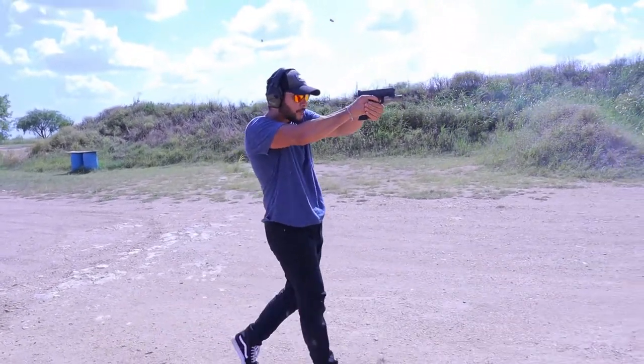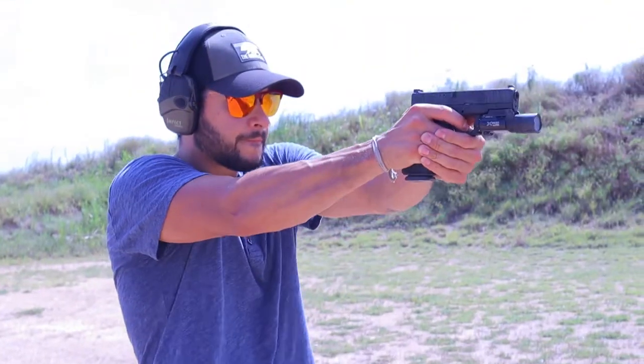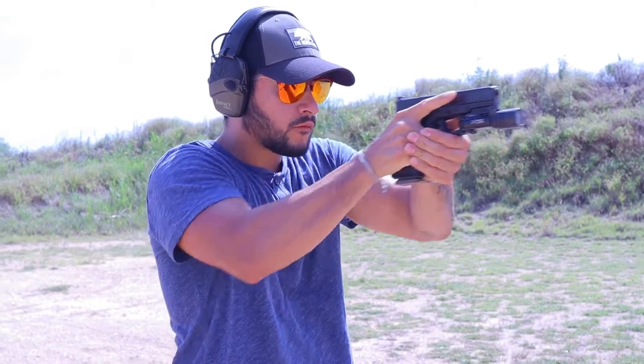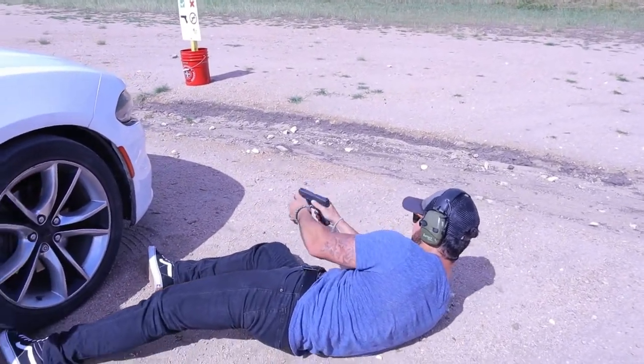The cool part about the optic cut is that it doesn't mess with the way your firearm is seated. Since the cut is at the top, you get to keep your retention. Retention is key, but so is your preference — just adjust the retention screws with a Phillips screwdriver and you're good to go. You also get the option to have the sights in front or behind the optic, and a choice of a threaded barrel.